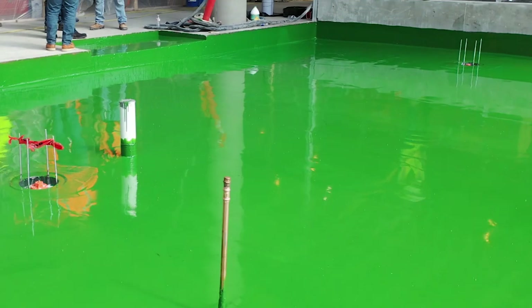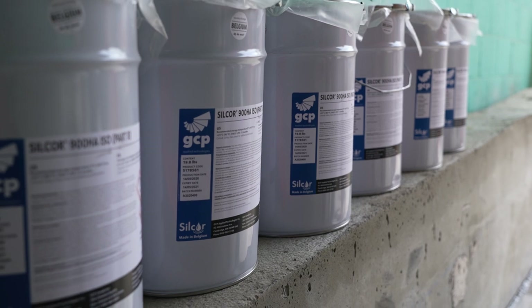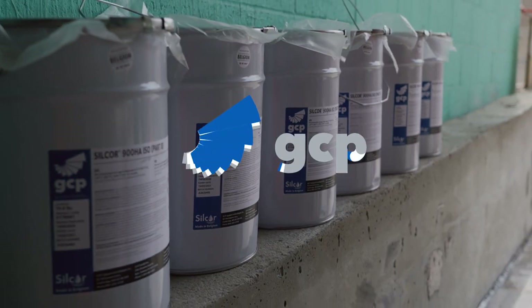Silcor Liquid Waterproofing is the solution to choose for unbeatable waterproofing.